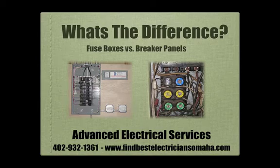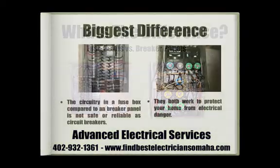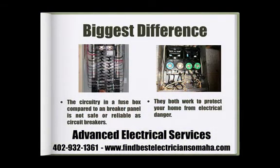Fuse boxes versus breaker panels — what's the difference? Advanced Electrical Services will tell you. They both work to protect your home from electrical danger. The biggest difference is the circuitry in a fuse box compared to a breaker panel. A fuse box is not as safe or reliable as a circuit breaker.